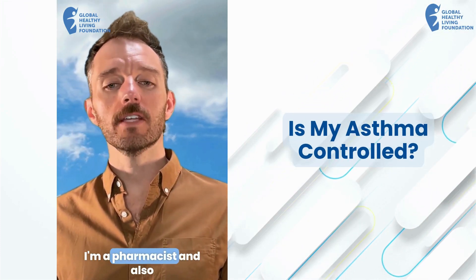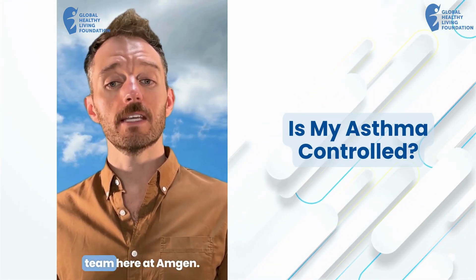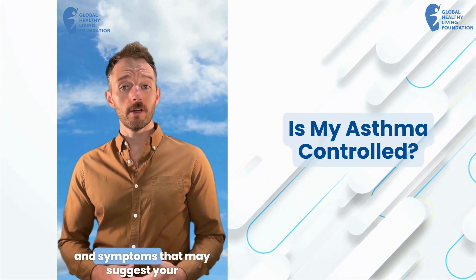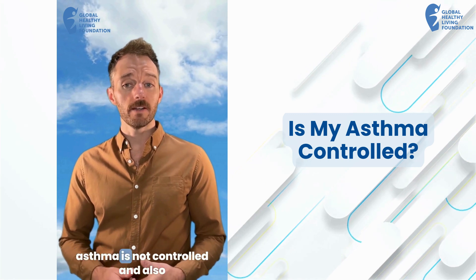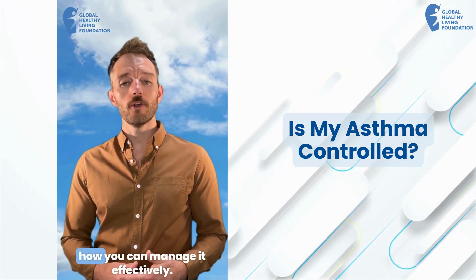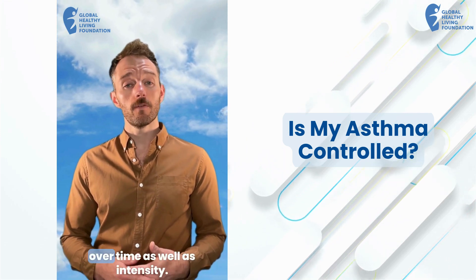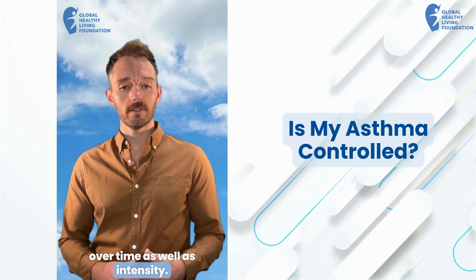I'm Matthew. I'm a pharmacist and also on the research and development team here at Amgen. We're going to talk about common signs and symptoms that may suggest your asthma is not controlled and also how you can manage it effectively. And remember, symptoms can vary over time as well as intensity.